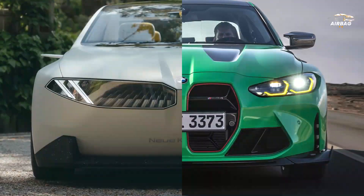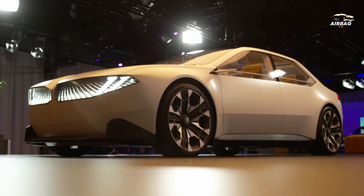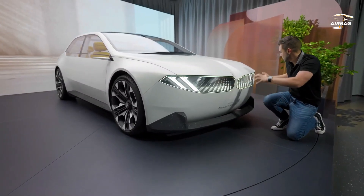A floating center console divides the cabin, and the multi-function steering wheel features not only a flat bottom but also a flat top and sides, creating a sort of square look.